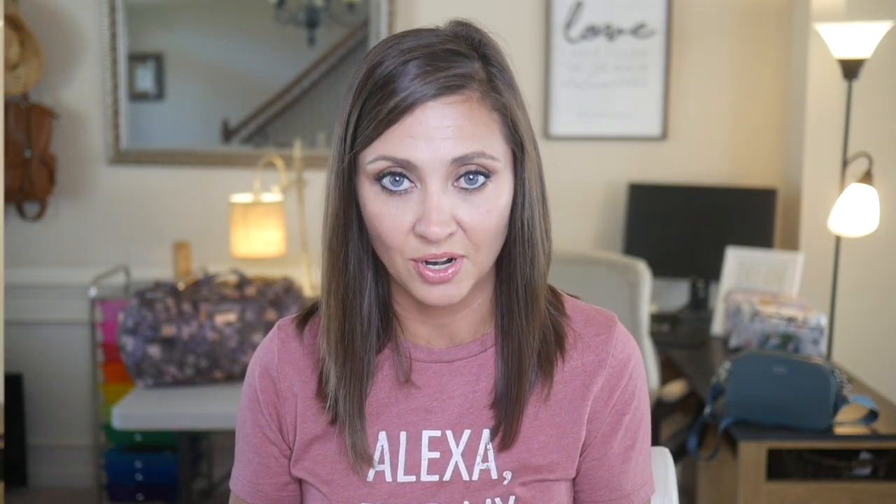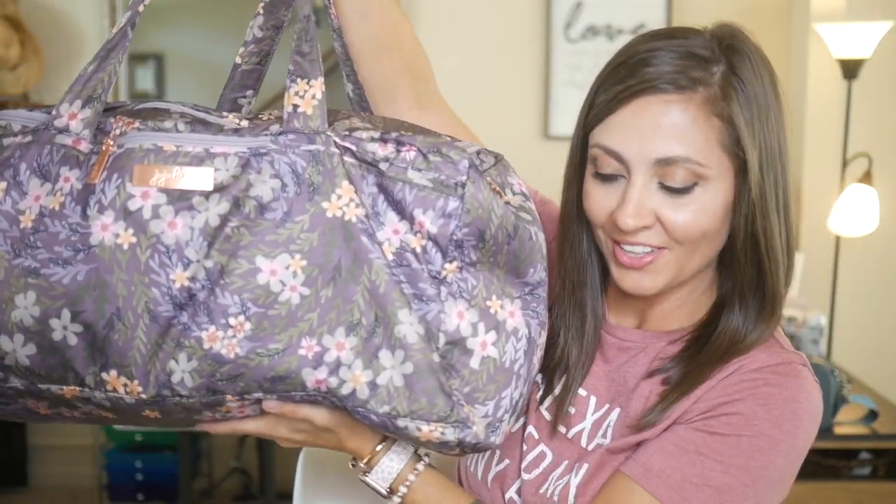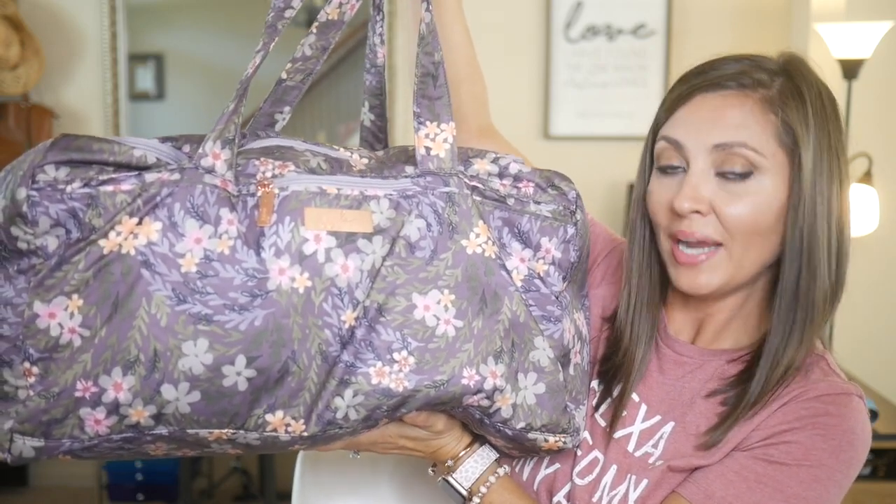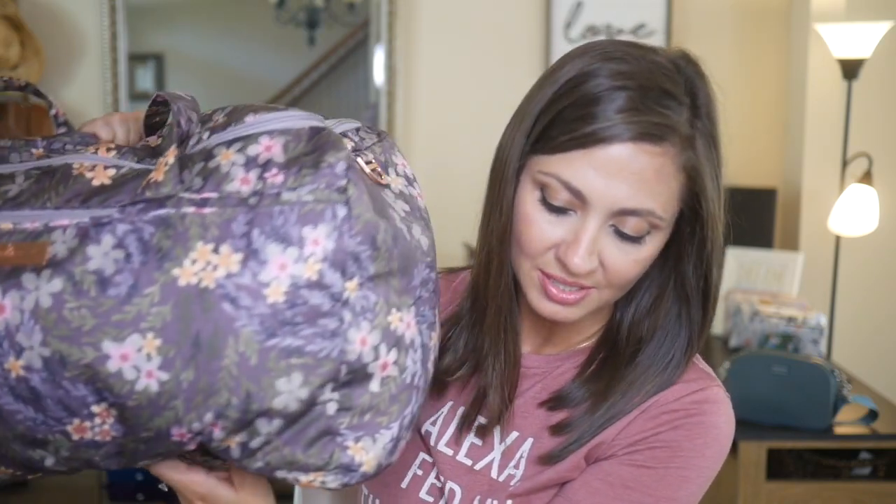Now let's contrast this with the JuJuBe Superstar. This is in the Sakura at Dusk print. As you can see, it is also quite enormous. This bag retails for up to $80 depending on the print, but there are some things about it that I do think make it worth the price. The first is that it does have upgraded hardware — it's just a nicer hardware than what you see on the Planet Wise duffel.